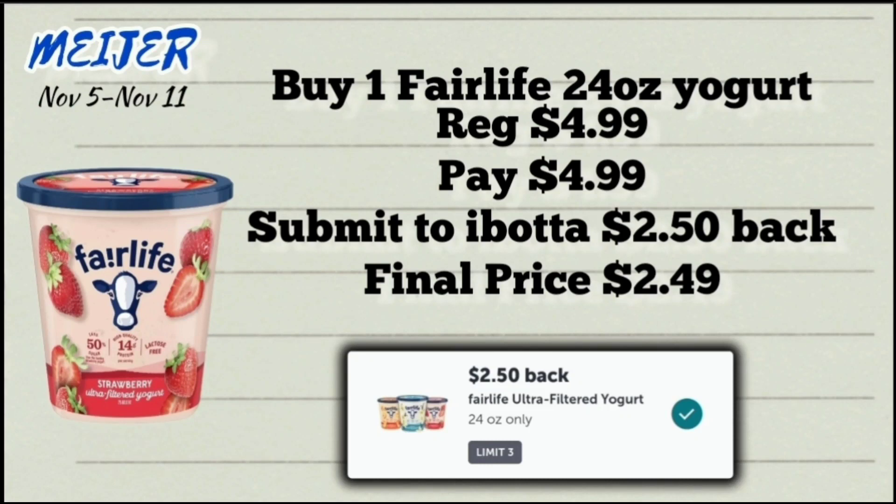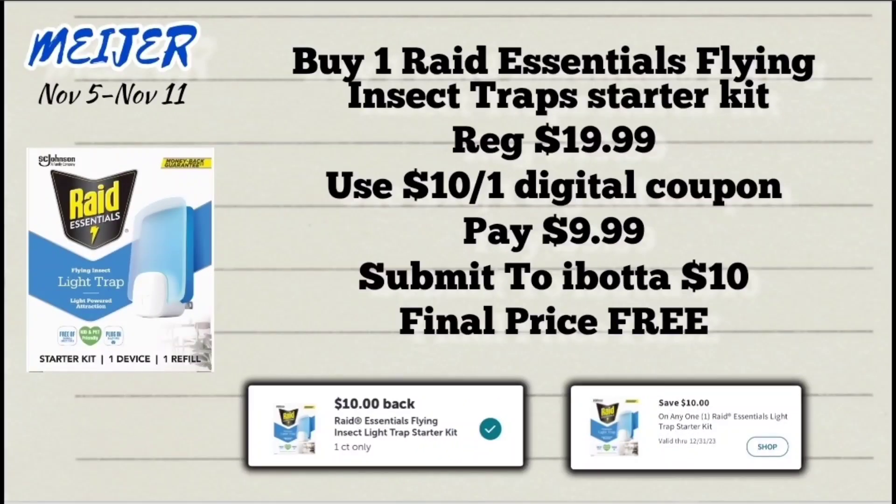This next deal is on the Fairlife 24-ounce yogurt, priced at $4.99. Pick up one, pay $4.99, then submit your receipt to Ibotta for $2.50 back, making the final price $2.49. The limit on the rebate is three.